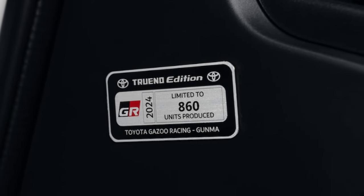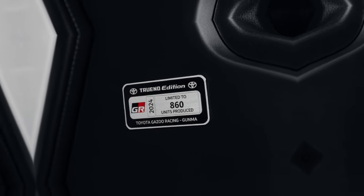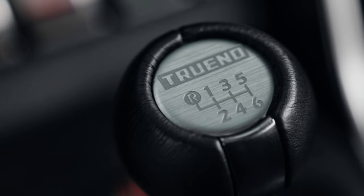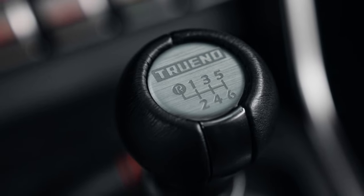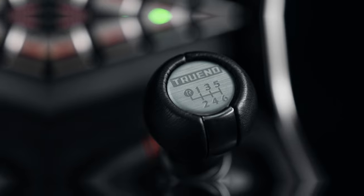What's new? For 2024, the second-generation Toyota GR86 received these updates: a limited-run Trueno Edition model, an upgraded available performance package, and driver-assist features now standard on models with the manual transmission.